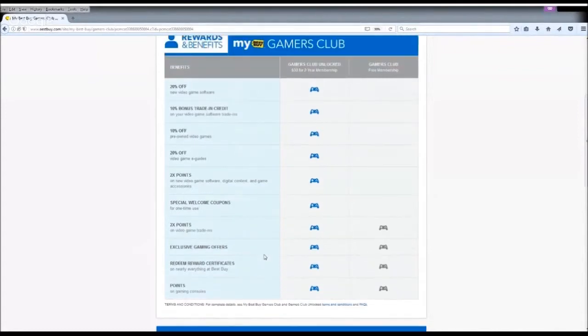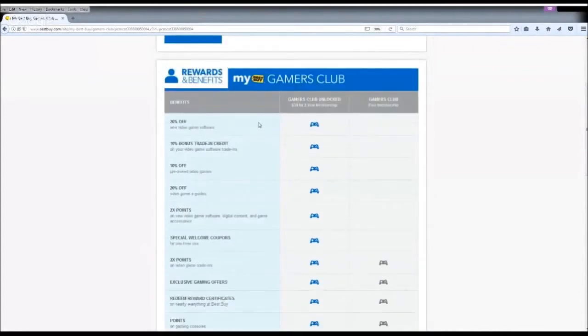Now let's check the Gamers Club Unlocked. The first thing we see is 20% off new video game software. I believe most people who join this do so for this 20% off. Unlike Amazon Prime, which only gives you 20% off the full retail price and only during the first two weeks when a game is released, Best Buy Gamers Club Unlocked gives you 20% off any new game, even if it's in clearance. So if a game is $10, you only pay $8 — it's actually way better than Amazon Prime.